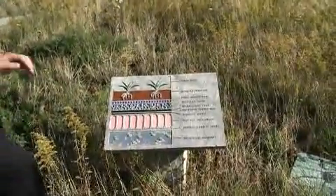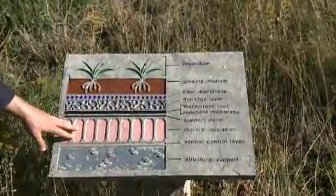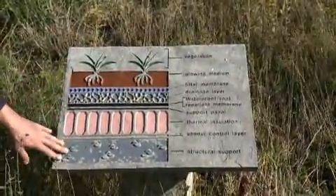Green roofs are comprised of a number of different layers, all of which have different and related functions that have to work in concert with each other for a green roof to work properly. As you can see from this diagram, we're essentially placing a green roof either above the insulation, the vapor control, and the structural support.